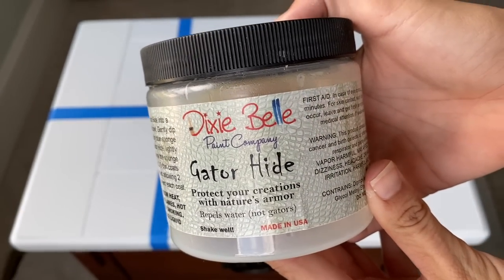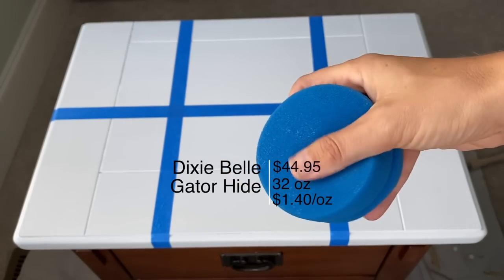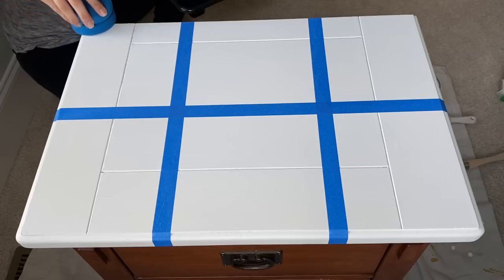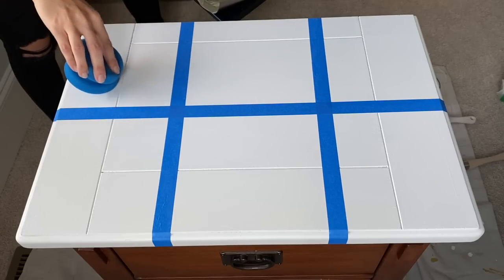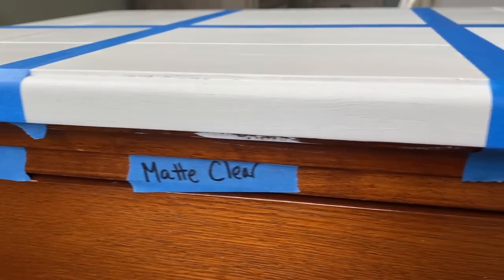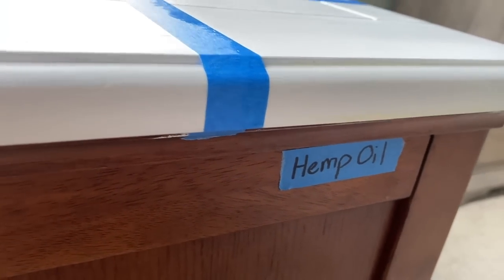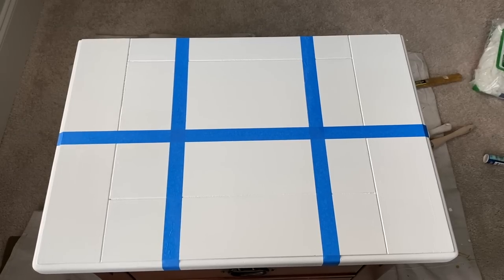Last up is Dixie Belle Paint Company's Gator Hide, which I'm applying with their sponge dampened slightly before use. This is Dixie Belle's most protective top coat — it can be used on paint, on their water-based stain, and on their oil-based stain after it's dry for 72 hours. It's very durable and very water-resistant. I did three coats of each top coat, checking the dry time on the can between each coat, then let them all cure to their hardest state for 30 days.